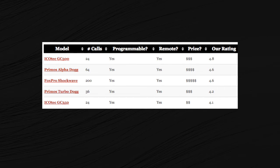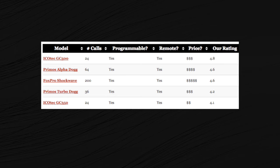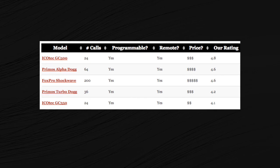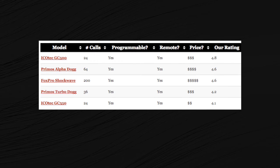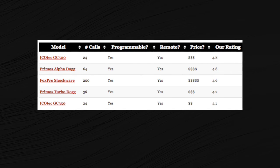Here's my comparison chart — just an overview before we dive in. Today I'm going to review the Icotec GC 500, the Primos Alpha Dog, the Fox Pro Shockwave, the Primos Turbo Dog, and the Icotec GC 350. All five are programmable, all have a remote, and all are in different price ranges, but me and my team have rated all of these very high. My favorite is the GC 500.